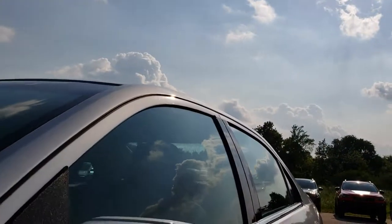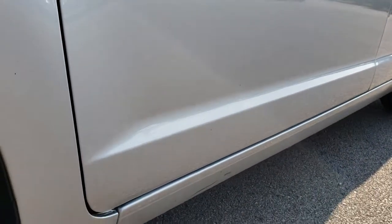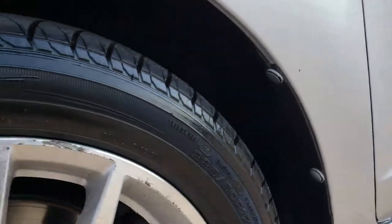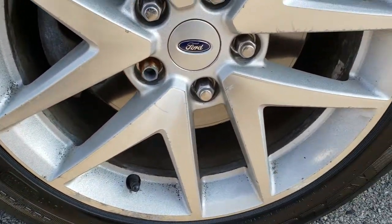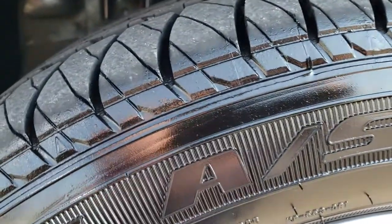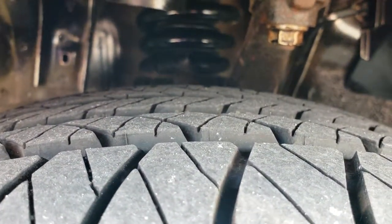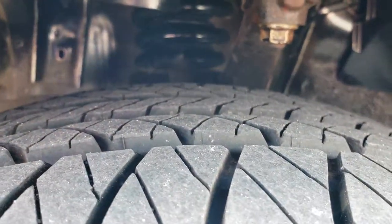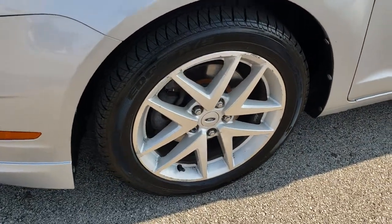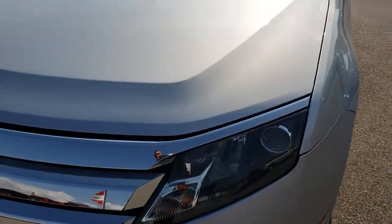We shoot all of our videos in 1080p, so if you have HD capabilities on your computer, tablet, or smartphone device, turn them on now because it is like you are right here looking at the vehicle with me. It has factory alloy rims and this car has Kelly Edge 225/60R17 tires with a lot of tread left — I would say probably 80-90% of the tread left on those tires. Front wheel disc brakes, nice bright silver metallic.